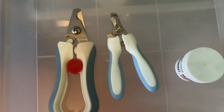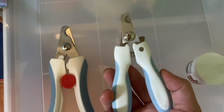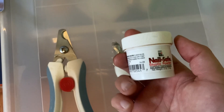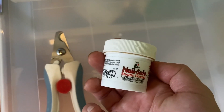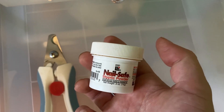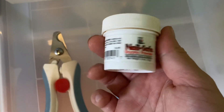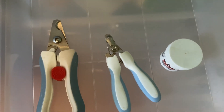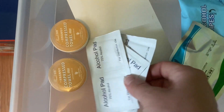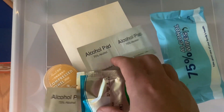Next we have the nail clippers - these are for the larger dogs - and then we have smaller ones for the puppies as well as our Shih Tzu. You also want styptic powder on hand just in case you accidentally clip the quick of the dog's nails. You just dip it in and it clots it up and stops the bleeding. We also have some alcohol pads as well as some compressed towels, with lots of alcohol wipes in here.